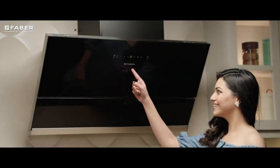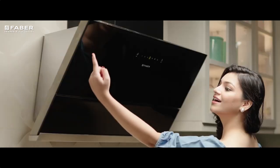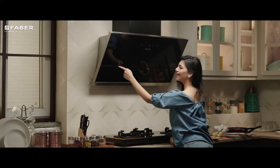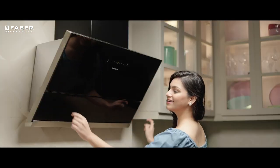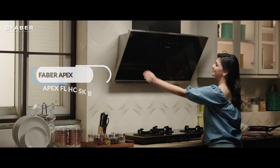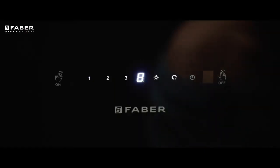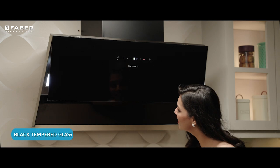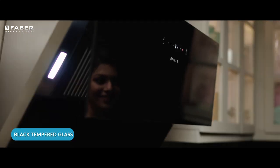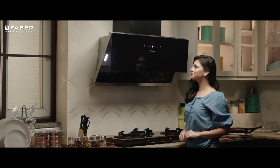If you are looking for a filterless robust kitchen hood with a powerful motor that is aesthetically stunning, then look no other way. Farber's Apex hood is an answer to all your prerequisites. Studded with black tempered glass, the Apex hood is a sight to behold when it embellishes your kitchen.